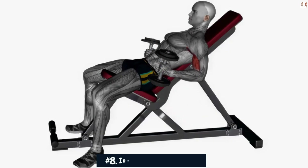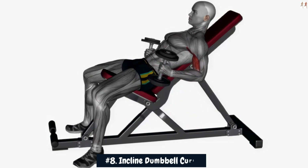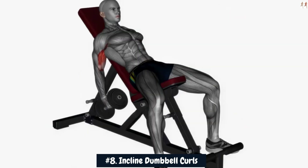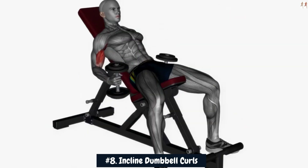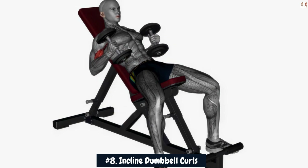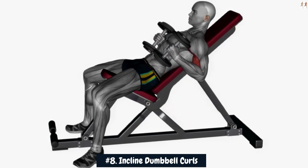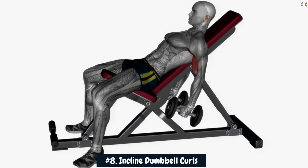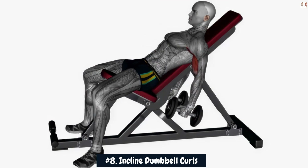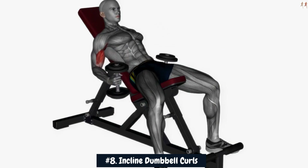Number 8: Incline Dumbbell Curls. Incline Dumbbell Curls is a highly effective exercise for adding 4-plus inches to your arms, specifically targeting the biceps and contributing to overall arm size gains. This exercise involves performing bicep curls on an incline bench, which changes the angle of the movement and places greater tension on the biceps muscles. By incorporating incline dumbbell curls into your arm training routine and progressively increasing the weight and intensity, you can stimulate significant muscle growth and hypertrophy in the biceps region.